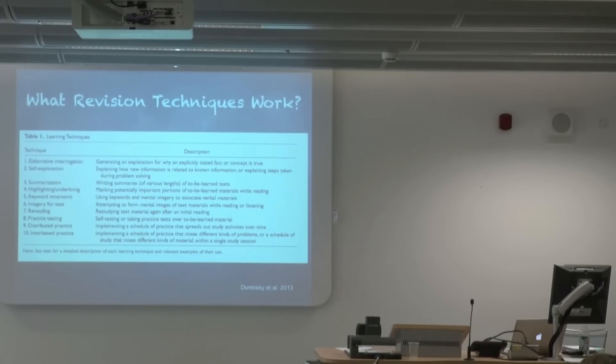Rereading is just as it sounds — you've read it once, read it again. Practice testing is taking some sort of practice test, actually putting yourself in a testing situation. Distributed practice is having a schedule where you practice activities over an extended amount of time — as distinct from massed practice, which is cramming for an exam the night before. Distributed practice means doing a little bit every day for the weeks or days before the exam. And interleaved practice is mixing things up — not just focusing on one kind of problem, but when you're revising, thinking about different kinds of problems relevant within that topic area.